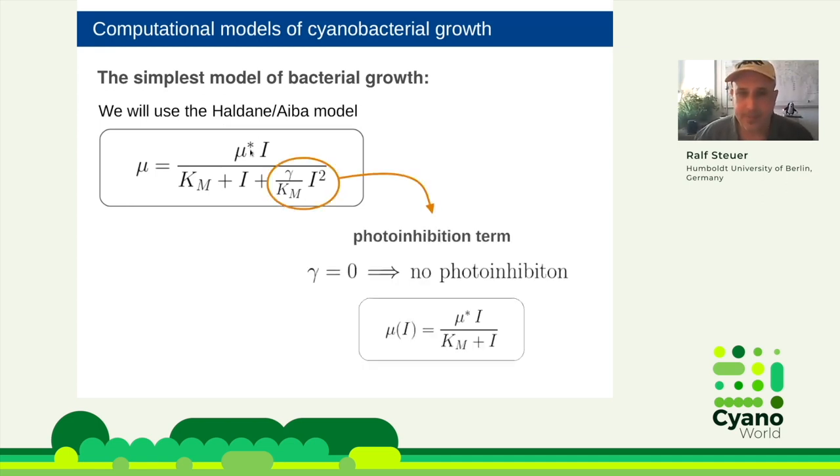The Haldane model is very similar to the Monod model. The only difference is a photoinhibition term governed by a parameter gamma. If you set gamma to zero, this term vanishes and you are left with the usual Monod term, mu star times I over Km plus I. Depending on gamma: if it's zero, you have no photoinhibition; if it's a larger value, you will have photoinhibition.